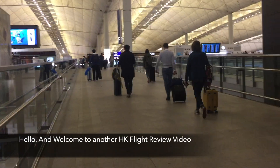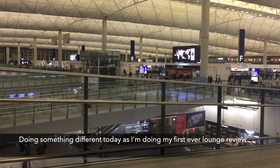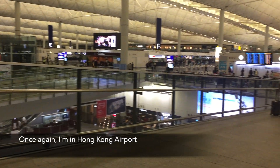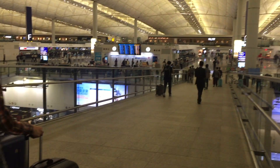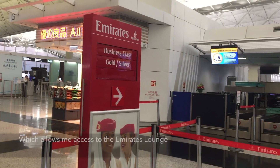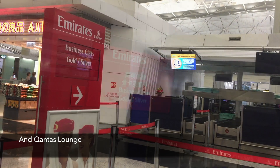Hello and welcome to another HK flight review video. Doing something different today as I'm doing my first ever lounge review. Once again, I'm in Hong Kong Airport. Today I'm travelling on Emirates Business Class, which allows me access to the Emirates Lounge and Qantas Lounge.